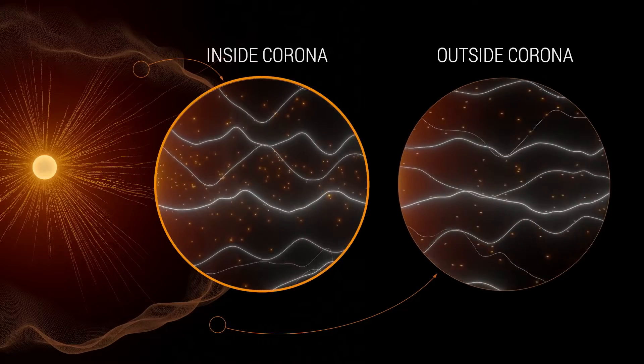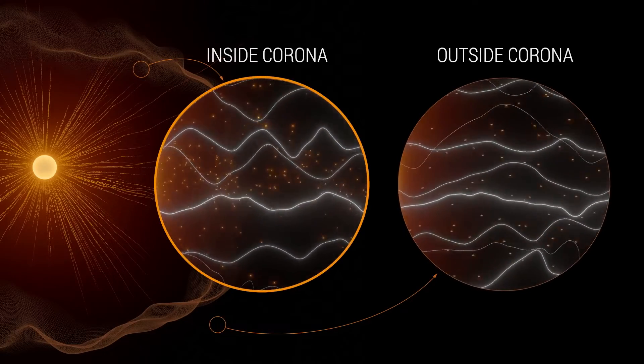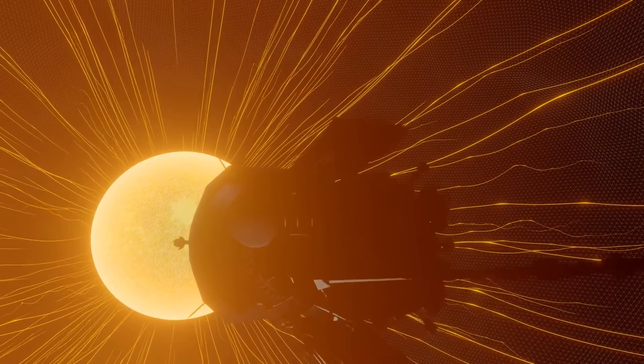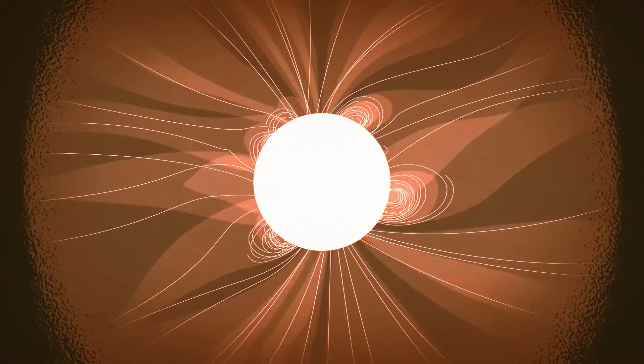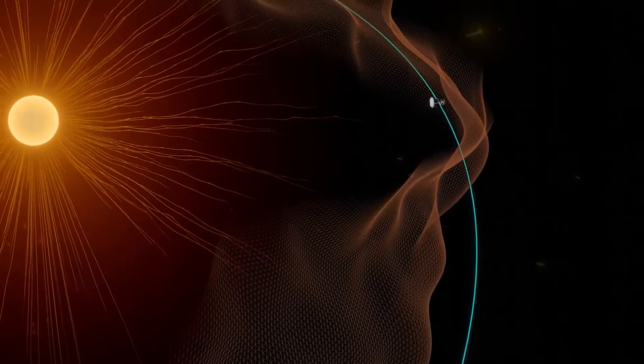Inside the corona, the sun's magnetic field becomes much stronger. Solar material is slower and tethered to the sun. Instead of a smooth divide, Parker found that the boundary between these two sides is wrinkly.